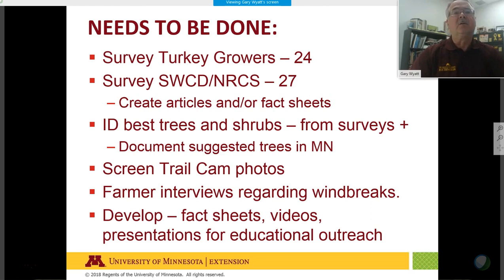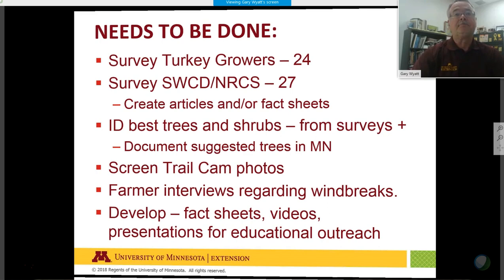This raises concern that mortality sites might need redesigning to not harbor disease-carrying rodents and wildlife. We still need to complete survey documentation, make fact sheets for growers, and identify the best trees and shrubs available in Minnesota for these windbreaks — while continuing to assess whether windbreaks have any negative aspects. Farmer interviews indicated some farmers felt windbreaks protected their sites from disease spread to or from neighbors.